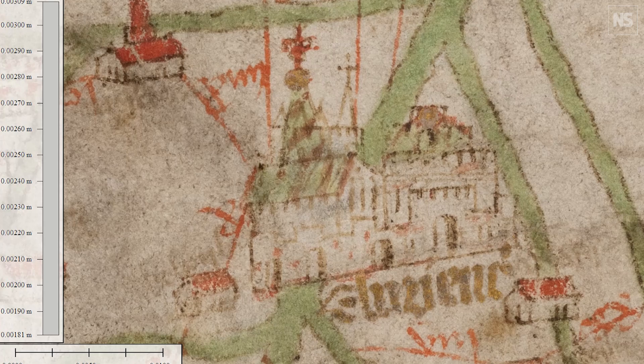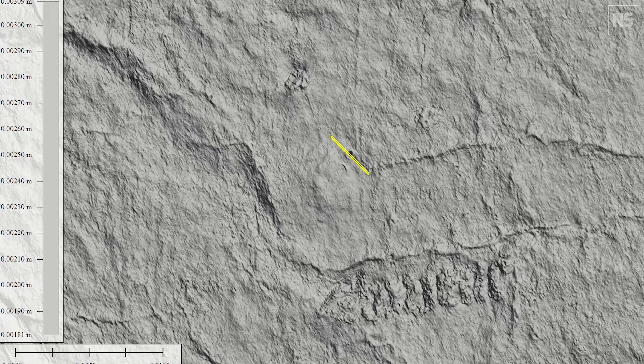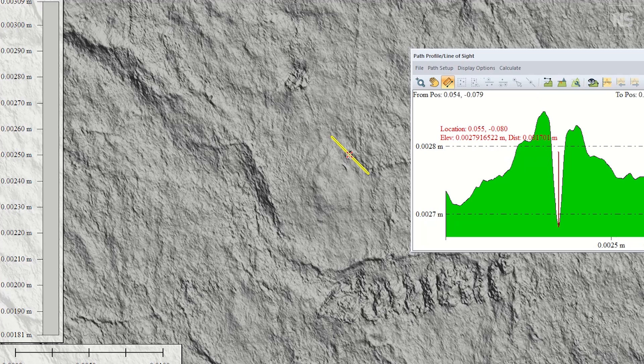One of the really exciting things with the newer technology is being able to measure the size of the pinholes. They're tiny little things, but the depth, the circumference — everything we can now measure, and that just all adds to the scientific background.